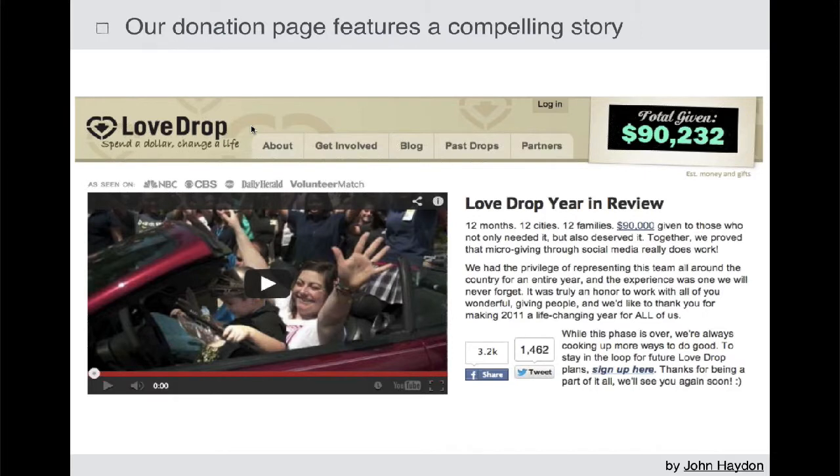Number two: make sure that there's a compelling story. You really have to have a story that pulls people in so that they feel that emotional component that pushes them over the edge to make that donation. People will make a donation primarily based on emotional reasons, and you can tap into those reasons if you feature a compelling story.